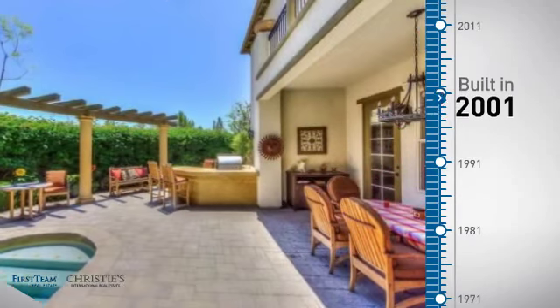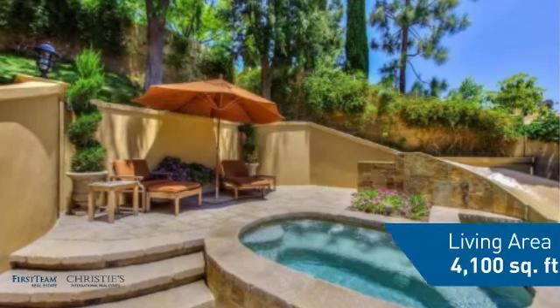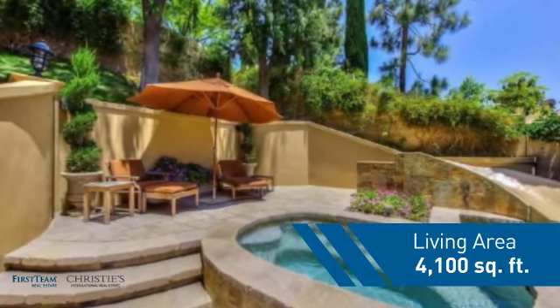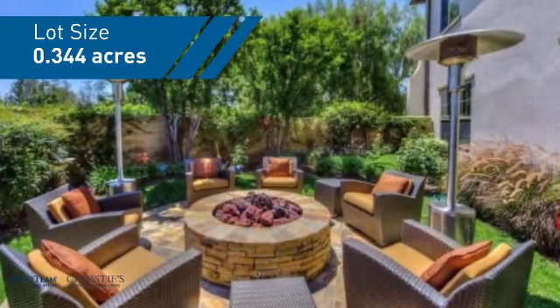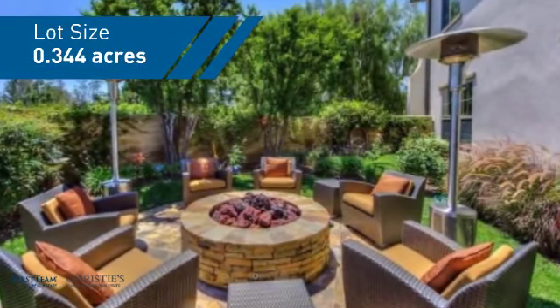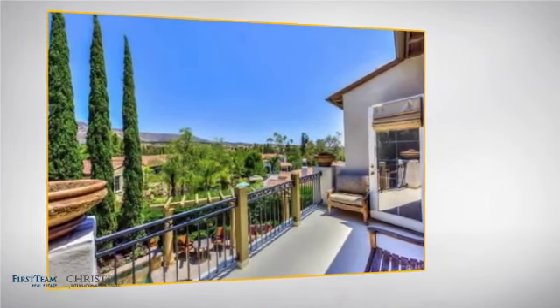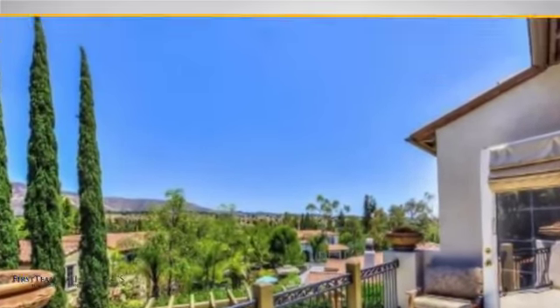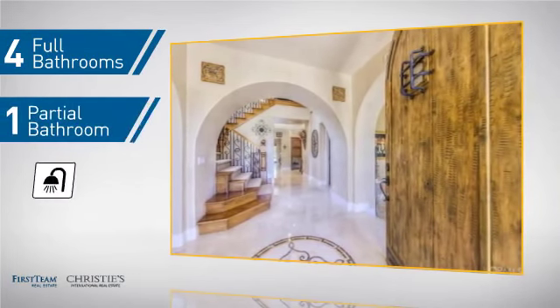This property was built in 2001 and features over 4,000 square feet of space, giving you a spacious layout to play host or kick back and relax after a long day. Inside you'll find five bedrooms so everyone has a private space to come home to, as well as four full bathrooms and one partial bathroom.